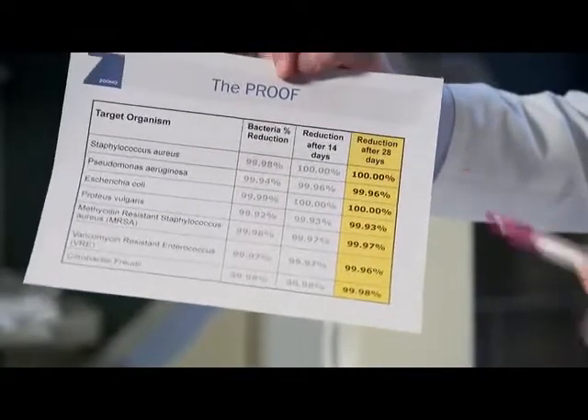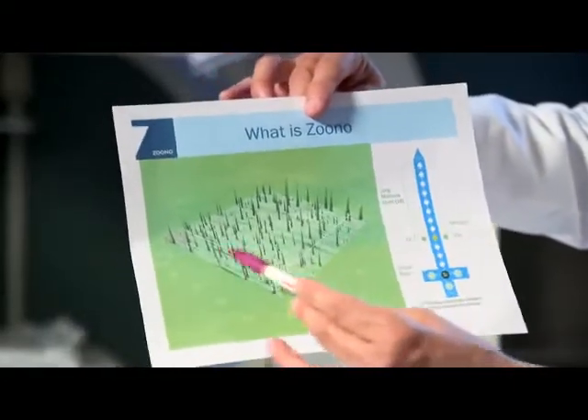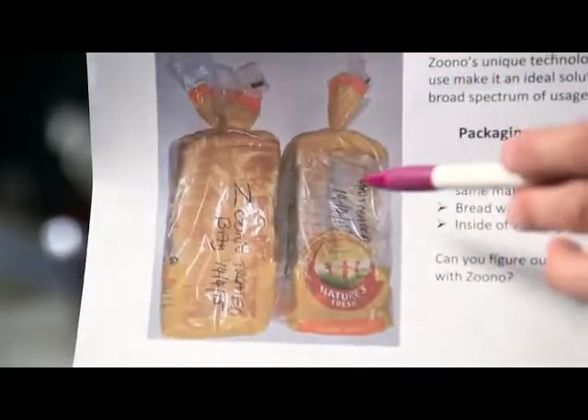This is very unique because traditional disinfectant products clean very well when they're wet, and then they dry and any remaining microbes quickly regrow, contaminate the surface, and the next person that touches that gets exposed. And the science of Zuno proves it — bacterial counts decline using the Zuno molecule, which works to break up a bacteria's cell membrane.